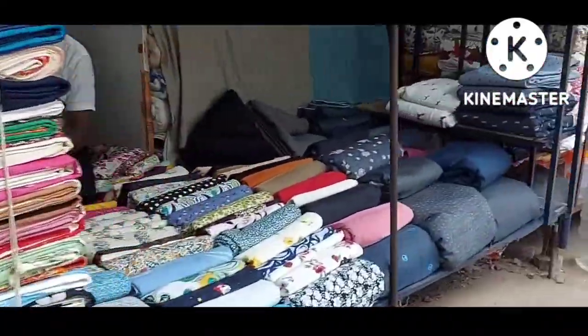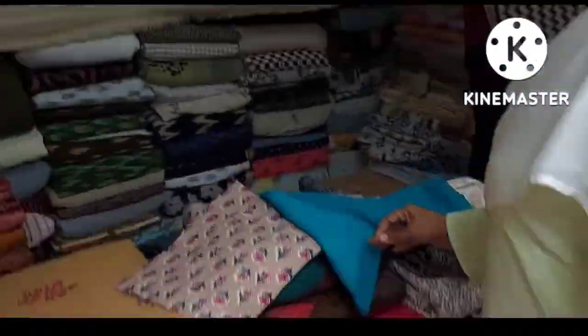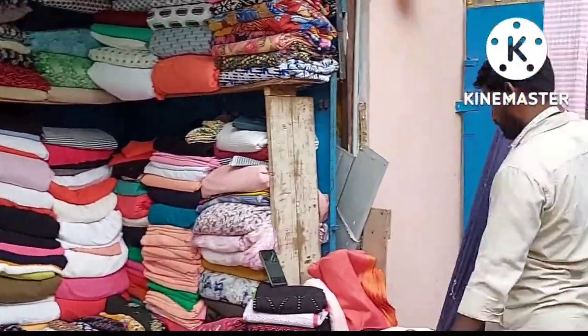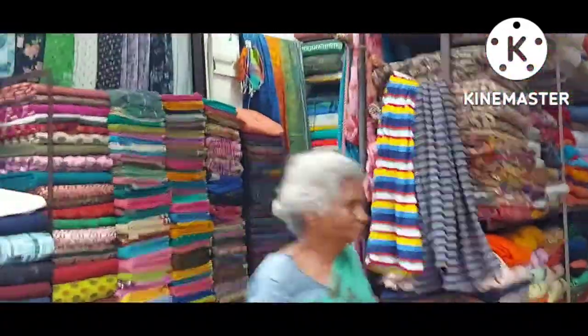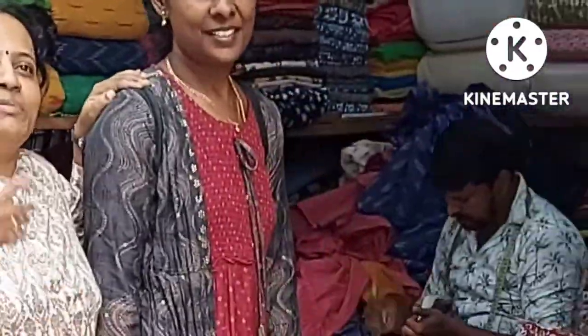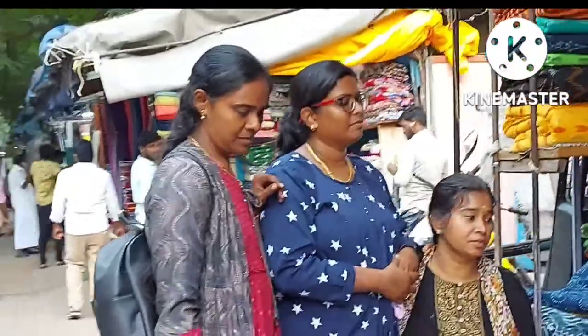Cotton, rayon slab, lurex, rayon cotton, crush cotton — there were lots and lots of cotton fabrics at Cotton Street. Students were able to explore different cotton fabrics, which helped them gain an idea about mixing and matching fabrics for dresses. They were also able to feel and touch the texture of the fabric and differentiate between materials.